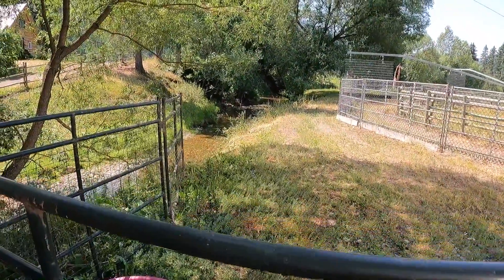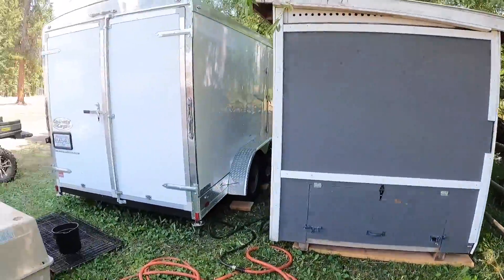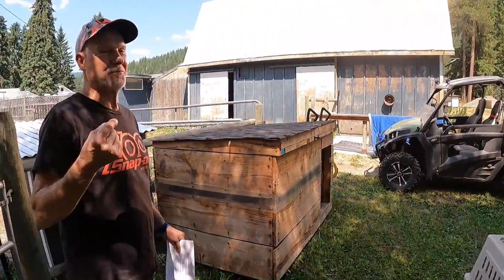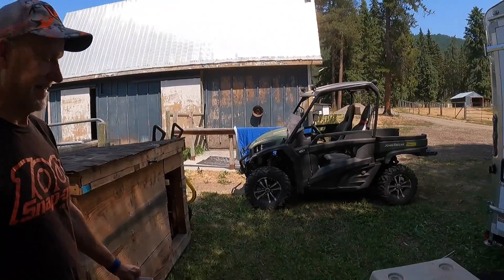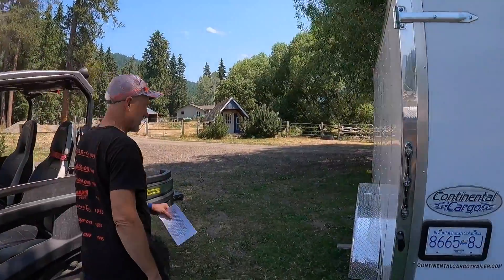We're getting some of the outbuildings organized. What's really neat about this property — sticking with the theme of 82 Maple — is it's zoned for the sawmill, and we're just loving that part of it. We're going to walk around to the other side here.